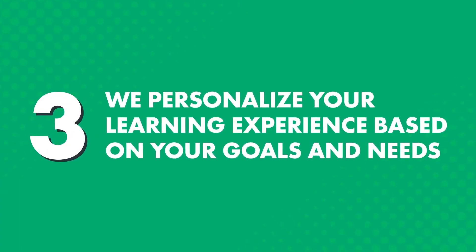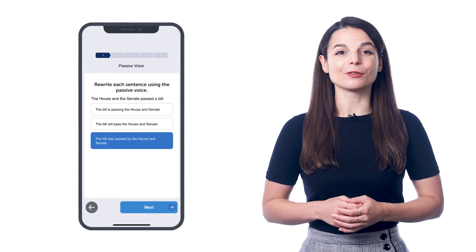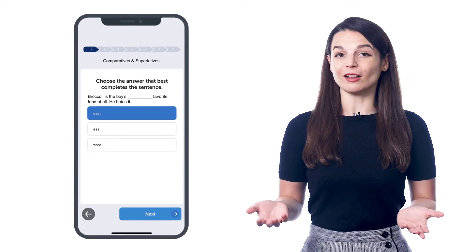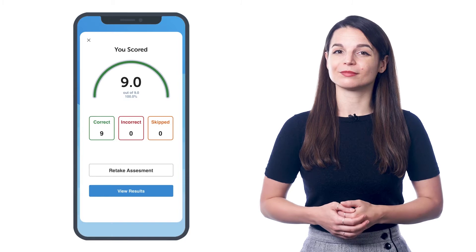We personalize your learning experience based on your goals and needs. Just like with real language schools, the moment you join, you take an initial assessment test, which covers all areas — listening, reading, writing, and speaking. The goal is to understand your strengths and weaknesses, so your teacher can design a personalized learning plan just for you.